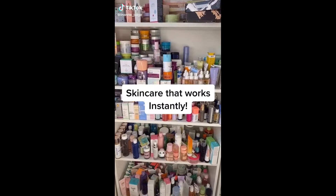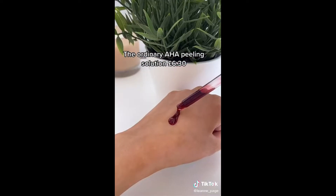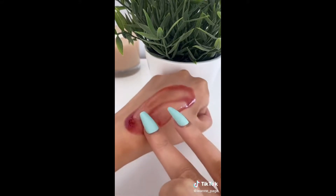Skincare that works instantly. The Ordinary AHA Peeling Solution. This literally sloughs off dead skin cells in seconds. It instantly leaves my skin so much brighter, smoother and more glowy looking.